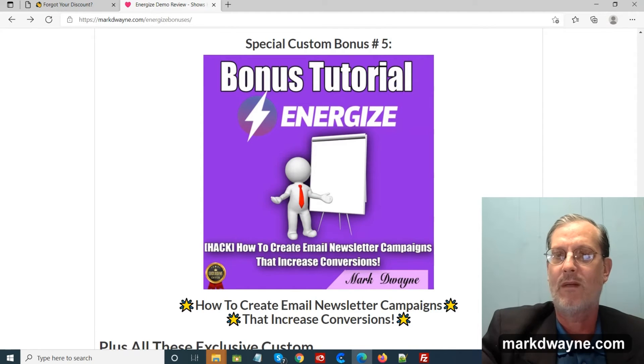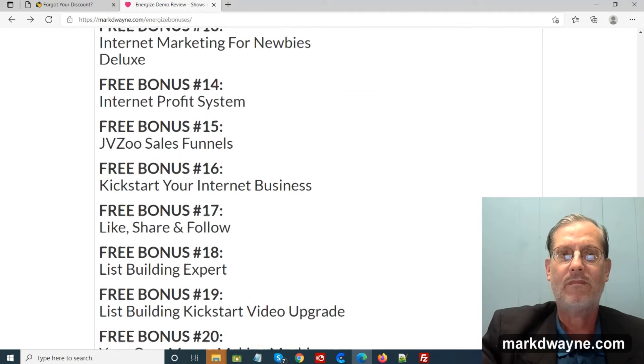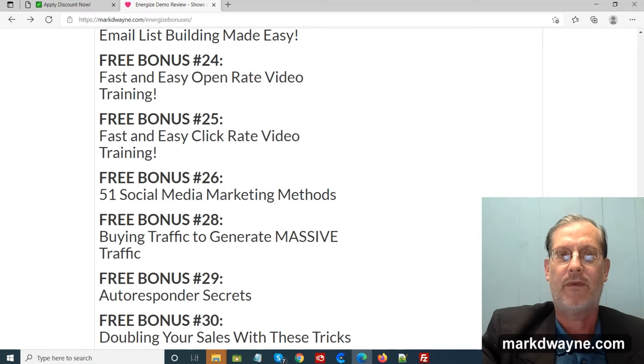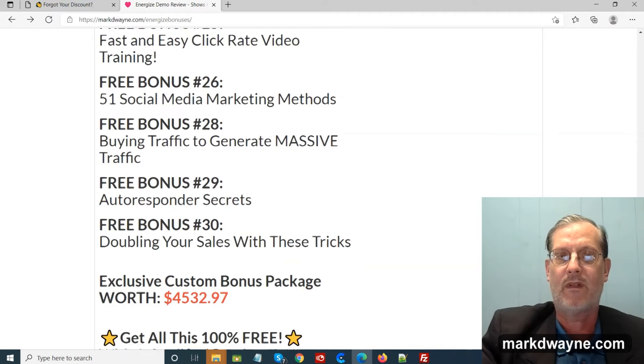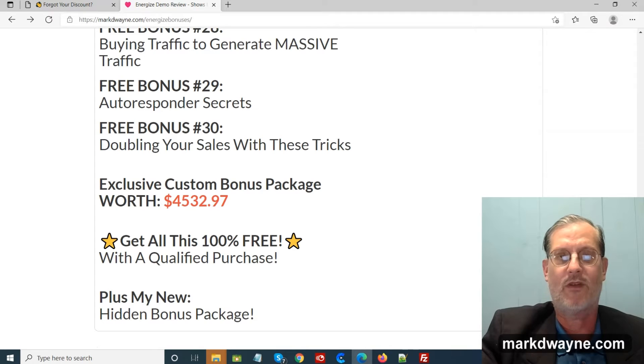You get those five bonuses plus 30 more — making 35 bonuses in total. If I were to sell these to you, I'd sell them for $4,532.97. You get them 100% free with a qualified purchase through my bonus page. And on top of that, you also get my new mega hidden bonus package.